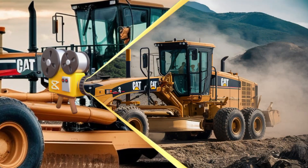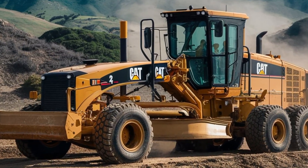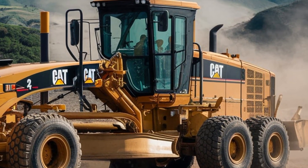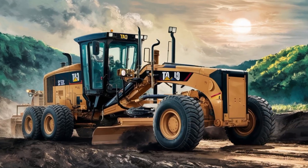Now, let's talk about durability. The Cat24 Motor Grader is built to last, with heavy-duty materials and construction techniques that can withstand the most challenging conditions. Whether you're dealing with extreme temperatures, rough terrains, or heavy workloads, this Grader is up to the task.